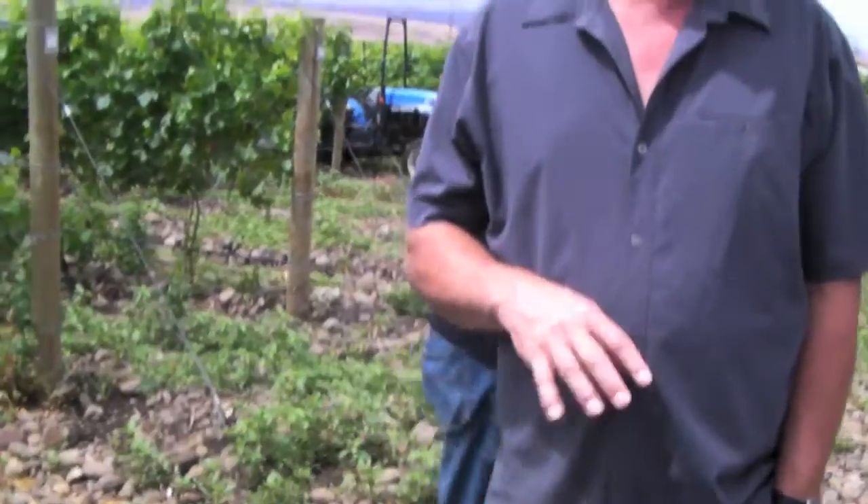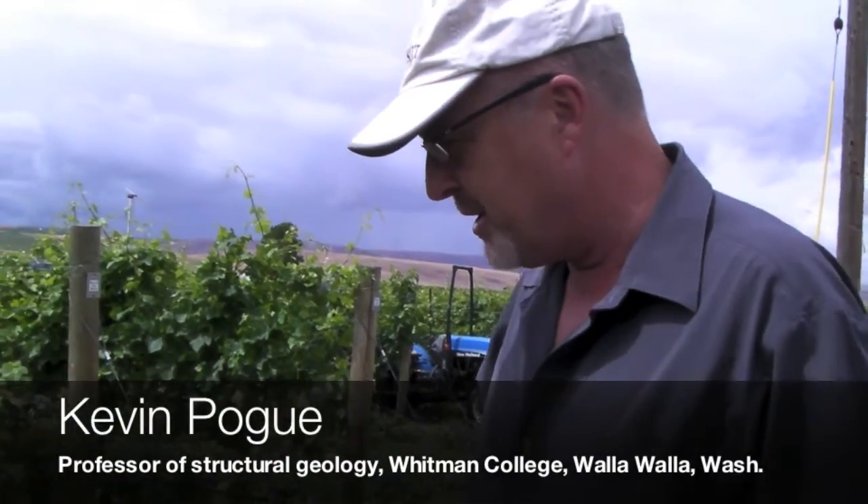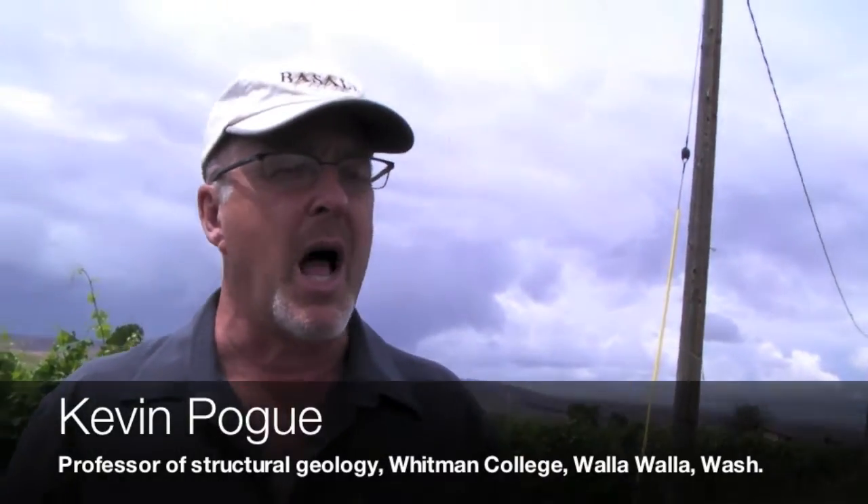Right now it's called the Rocks of Milton Free Water, although there's some discussion about that and it might change a little bit. I designed it to be what I think is the single most terroir-driven AVA in the United States.